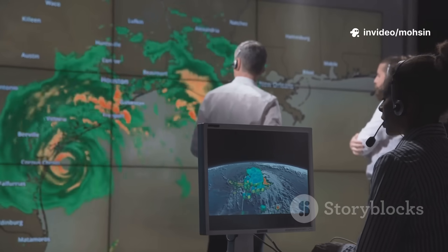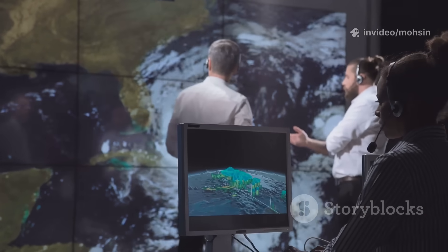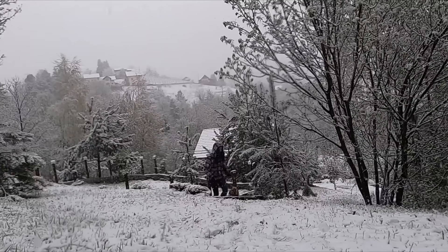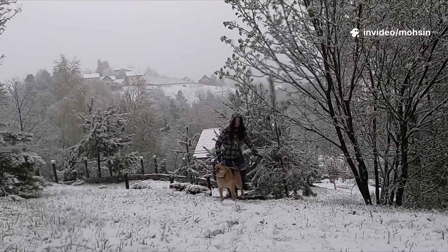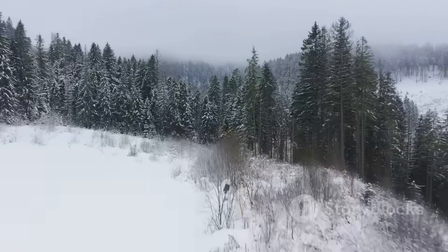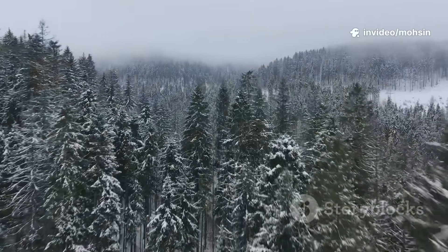These events are textbook cases of the vortex-to-surface connection. They prove that what happens 30km up can bring snow to our doorsteps. A weakened vortex stacks the odds for a cold, snowy UK winter. It's not a guarantee — other factors matter — but it's a powerful signal. These case studies remind us: the stratosphere holds the keys to winter's extremes. When the vortex stumbles, winter can roar.